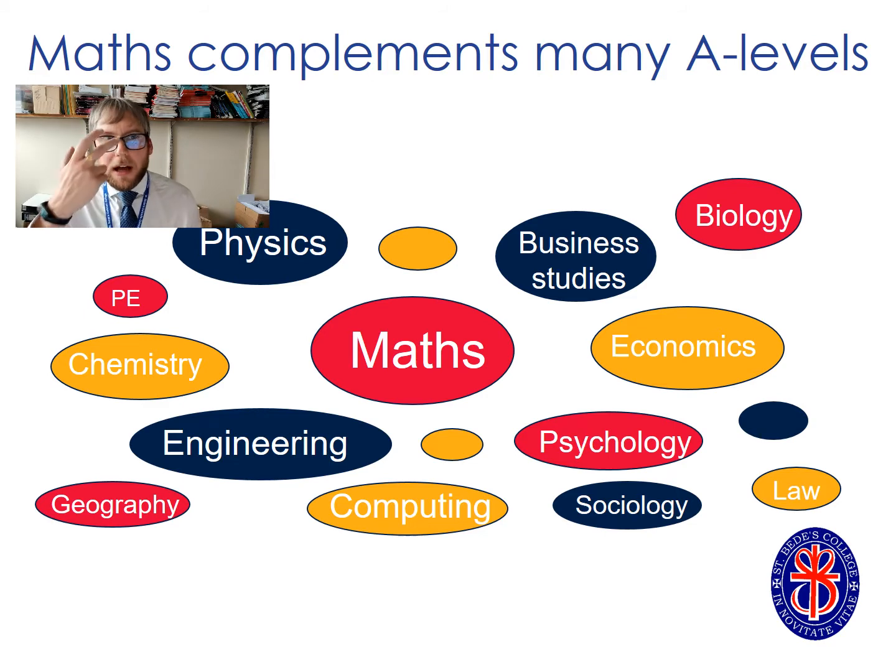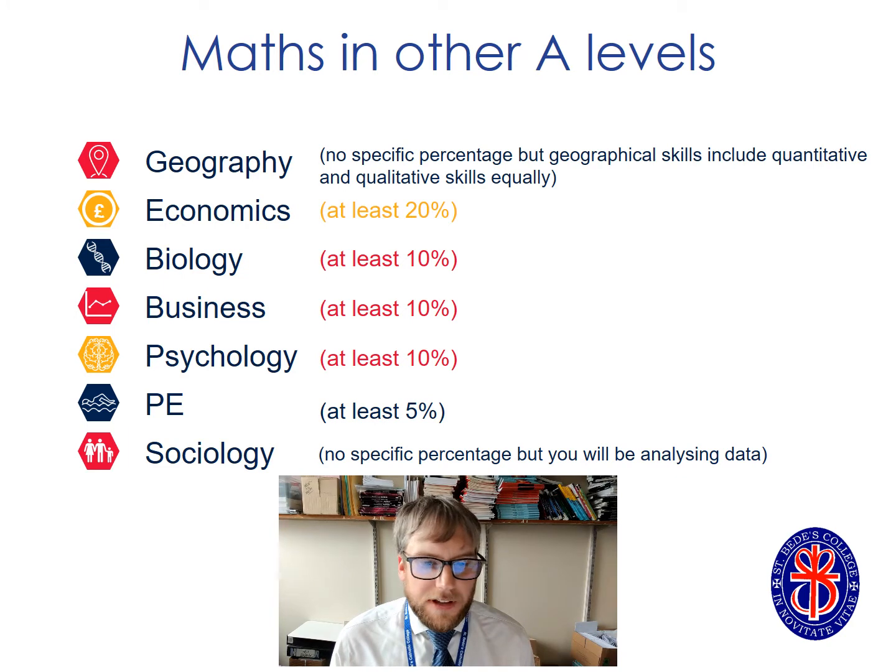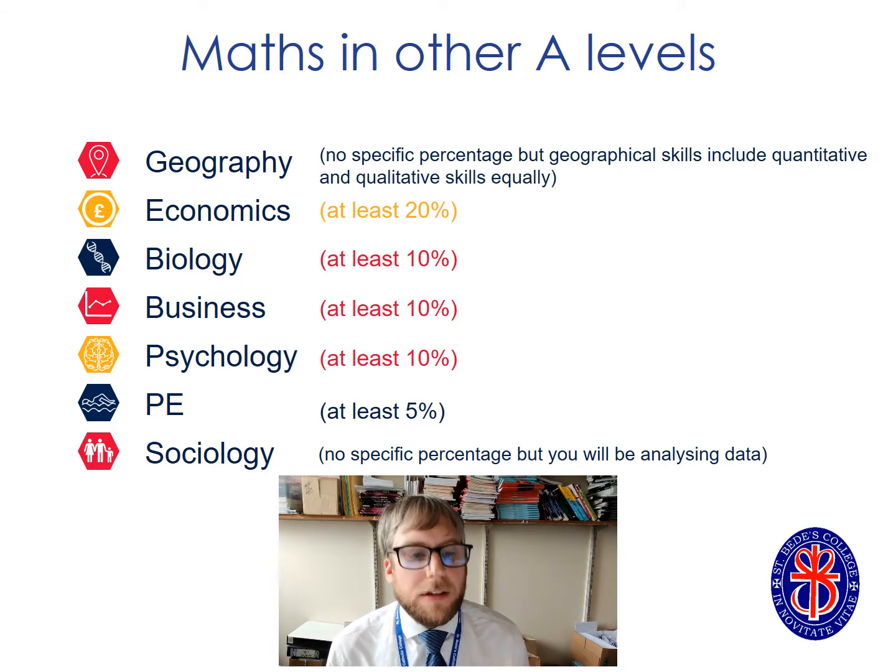Studying maths in the sixth form complements subjects across our other subject choices. Business studies, economics, physics, chemistry, sociology, psychology — all these courses feature maths to a greater or lesser degree. Here's a list of some of the amounts of maths these courses contain. For some it's clear-cut — for example, 20% of the economics course is maths — whereas for others it's slightly less prescribed but nonetheless maths skills are really useful. Think about geography: it's the statistical skills that will be of real benefit there.